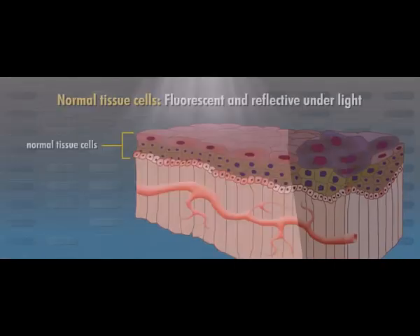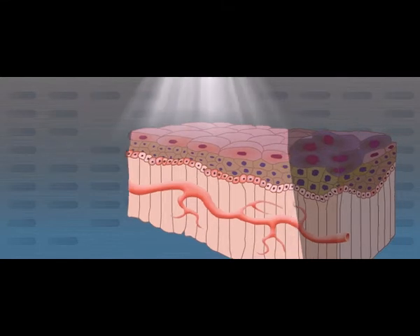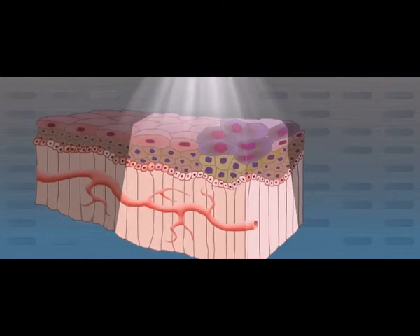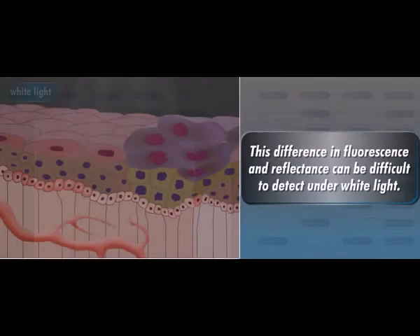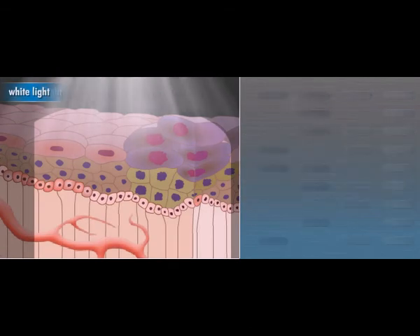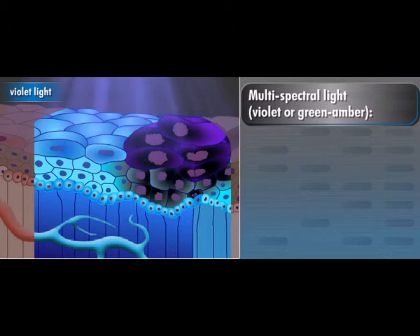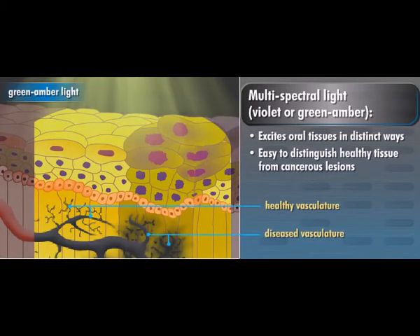When excited by light rays, normal tissue cells become more fluorescent and reflective. Abnormal cells do not react in the same manner because they are diseased. In other words, healthy tissue fluoresces under light; abnormal tissue does not. This difference in fluorescence and reflectance can be difficult to detect under white light. However, multispectral light such as violet or green amber excites oral tissues in distinct ways that make it easy to distinguish healthy tissue from cancerous lesions, even in early stages of the disease.